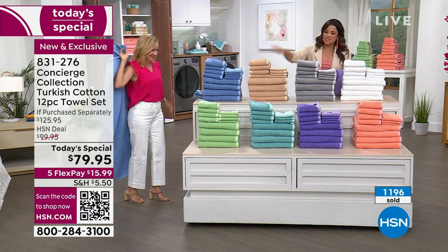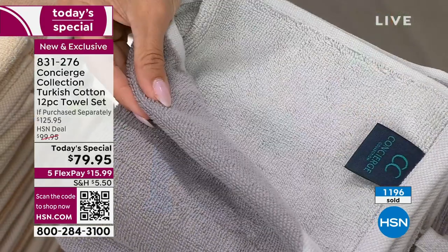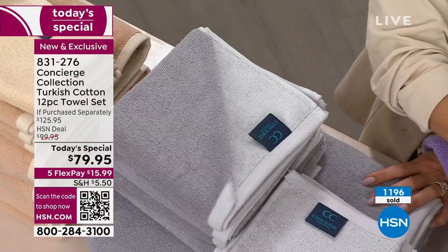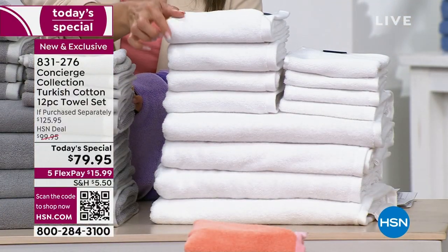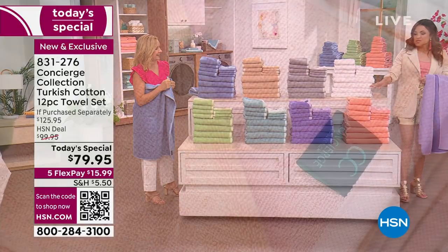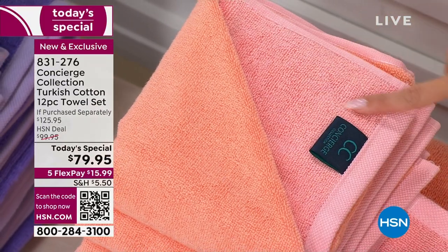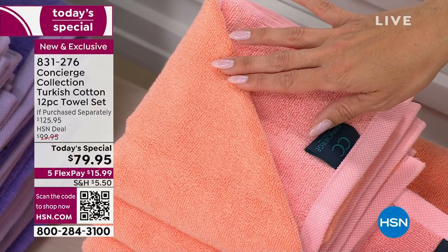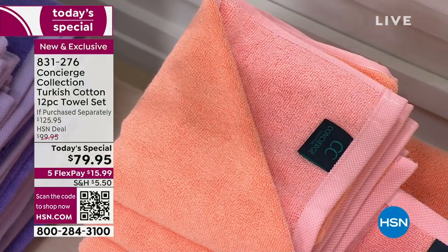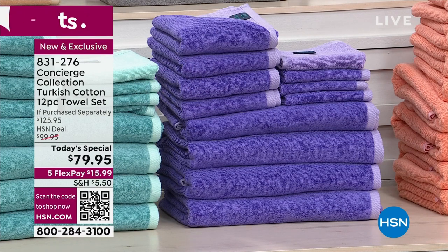Blue and beige are great. The gray is very popular — charcoal and dove gray — because gray can be another hard color to match. White: you really can't go wrong with fresh, clean, crisp white. The apricot is beautiful in two tones — almost fiery, like a sunset. And the lavender — it's a color you rarely see in towels, and getting two tones of it is what makes it so special.